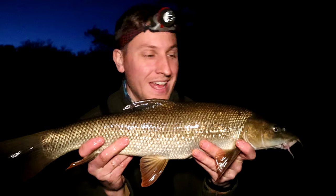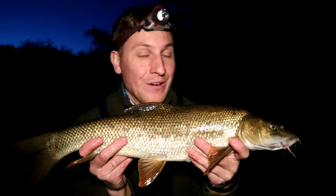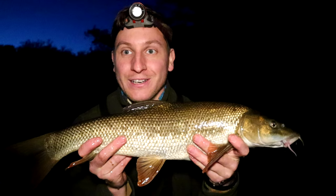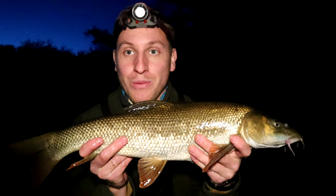We have a nice barbel there, probably 4 or 5 pounds - not a giant but it gave me a good run around. I thought it was actually a chub at first but it turned out to be this little guy. This is going straight back in the water for a really good rest before we slip it back when it's ready to swim off strong.